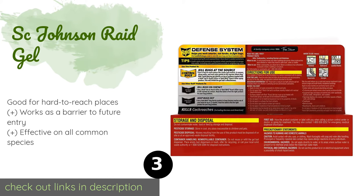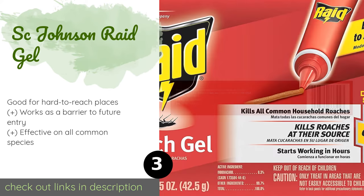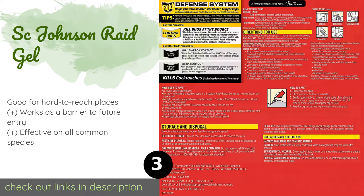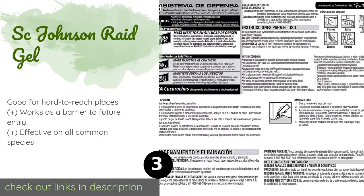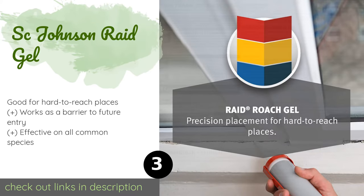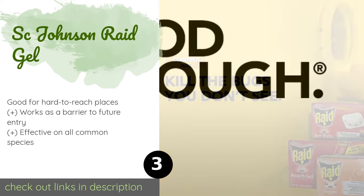Number three is SC Johnson Raid Gel. SC Johnson Raid Gel comes in an applicator that lets you dab the exact amount you need on windowsills, in cabinets, and near baseboards. It is an affordably priced solution that begins to work within hours of an insect ingesting it. This product is available on Amazon for $7. Check out the link in the YouTube description below.